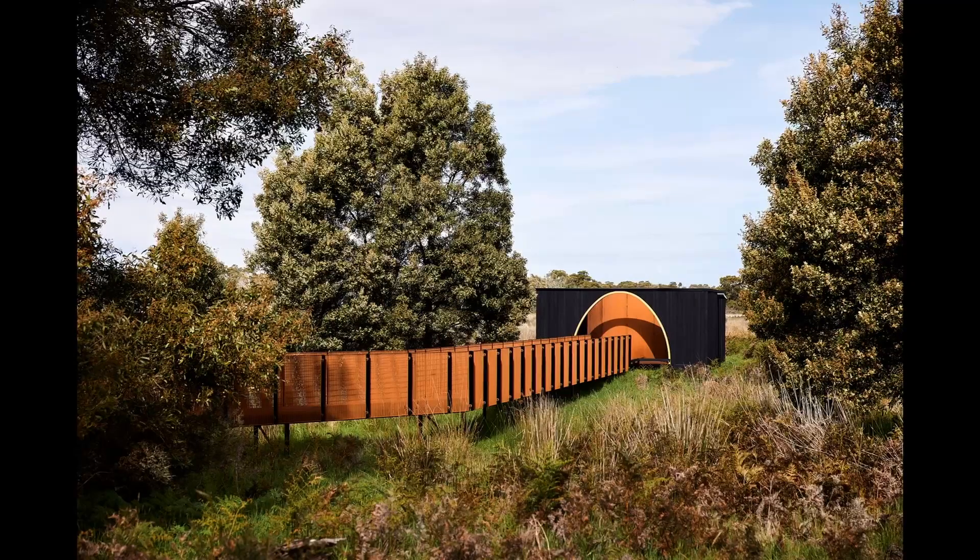Elements such as curb rails, seats, interpretive panels, balustrades or walls were employed at different locations, allowing the boardwalks to adapt to the varied terrain and serve multiple functions.